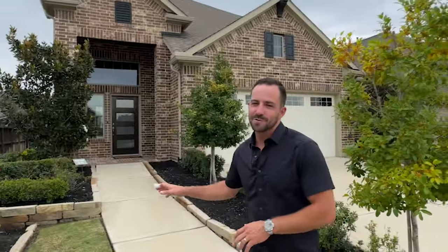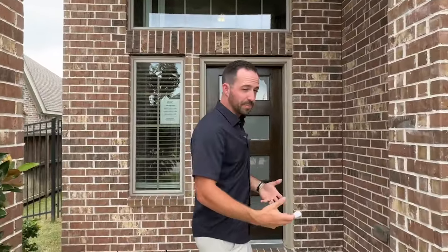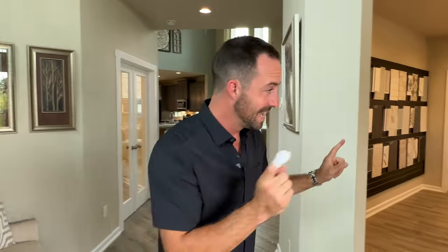We're walking into the Chesmar model home. This is a 45-foot product, meaning the lot is 45 feet wide and the home is 35 feet wide. You can get homes starting right around $350,000, though this model is one of their bigger floor plans at just over $425,000. They have homes starting at 1,700 square feet right around $350,000. The model home gives you a great idea of what you can get inside these homes. The first thing to show you is their design center — with Chesmar, if you don't buy an inventory home, you can come in and pick everything out.